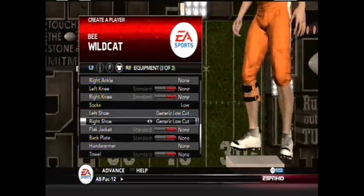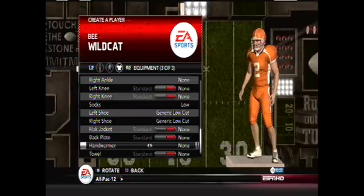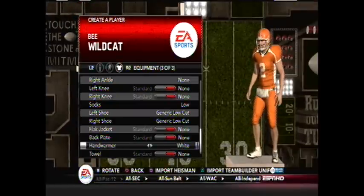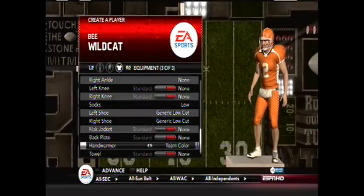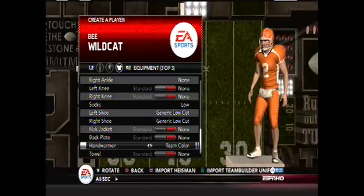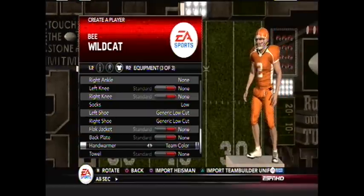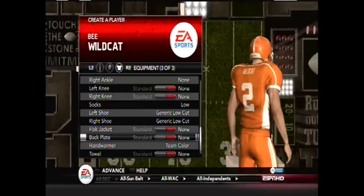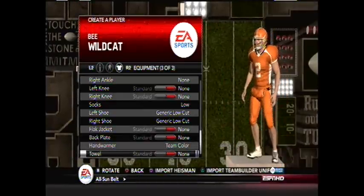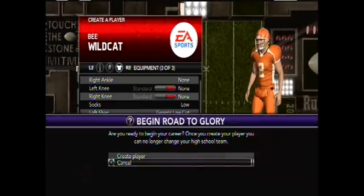We're not going to put the brace on the right knee. Although I did give him a hand warmer — team color. Sweet. So we've got a hand warmer now for Mr. B. Wildcat. And we're not going to give him a towel. On we go.